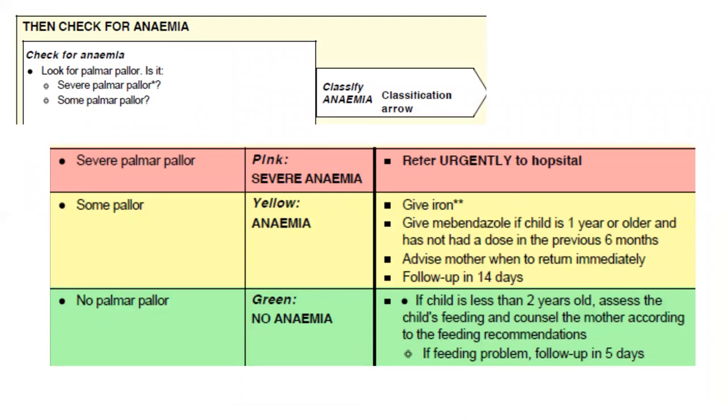Anemia: look for pallor — is it severe pallor or some pallor? Classified into three categories. Severe anemia (severe pallor): prevent low blood sugar and refer child urgently to hospital. Anemia (some pallor): counsel mother regarding feeding technique, give oral iron, give oral anti-malarials if living in a high endemic malaria area, deworm the child, and advise mother when to return immediately. No anemia (no sign of pallor): no additional treatment is given. Thank you very much.